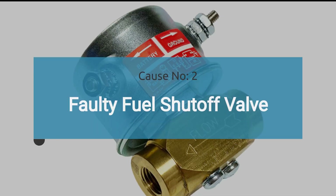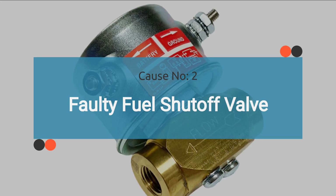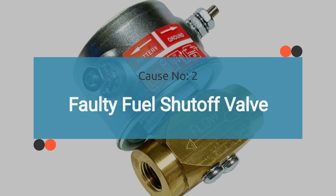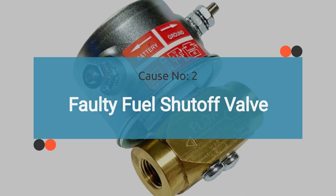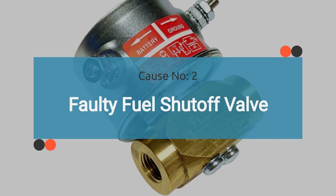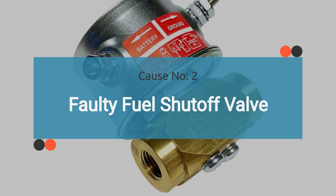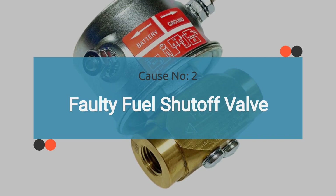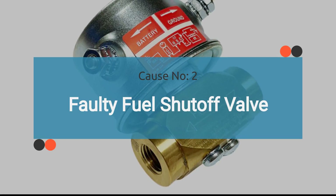Number two: faulty fuel shutoff valve. A failed fuel shutoff valve, whether due to mechanical or electrical issues, can trigger the P0006 trouble code. This valve is crucial for controlling the flow of fuel to the engine, and any malfunction can disrupt the fuel supply, leading to various issues. Check out the video in the corner for guidance on how to diagnose a faulty fuel shutoff valve.